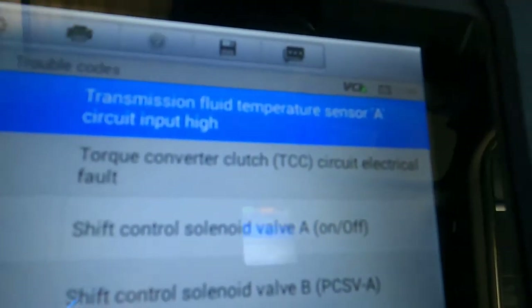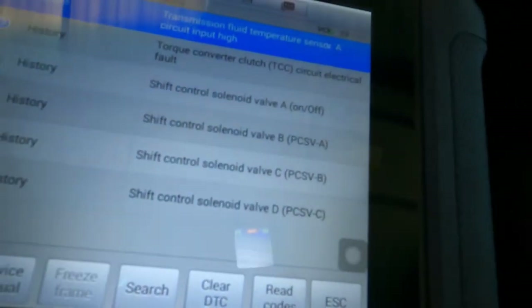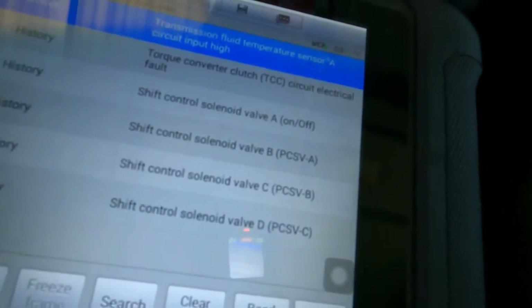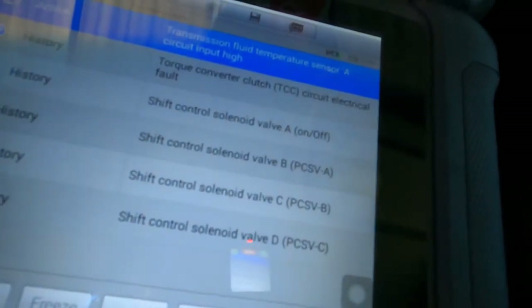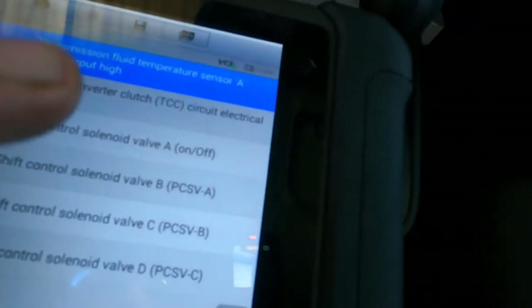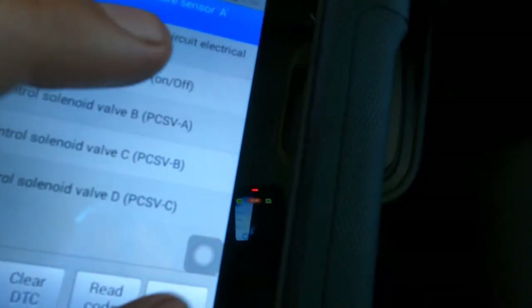Those other codes set because I unplugged the transmission connector to make sure I was getting the right voltage and do a couple of tests — that's why those codes are there. Let's back out and go to live data. We're going to look at the oil temperature sensor reading.